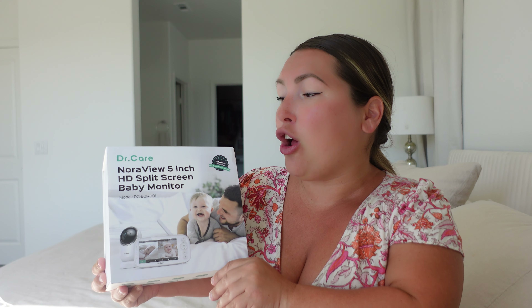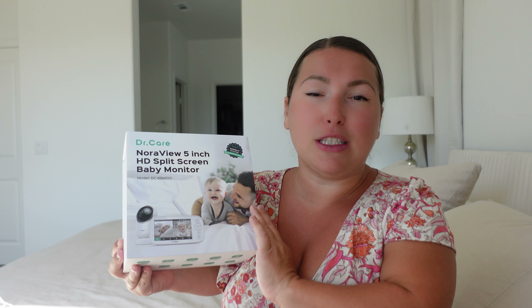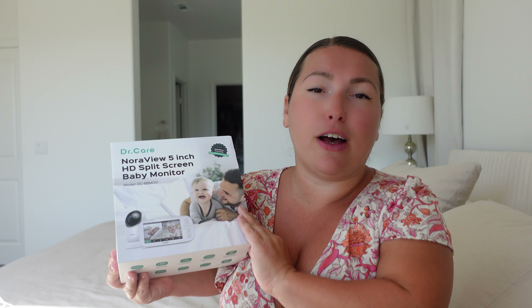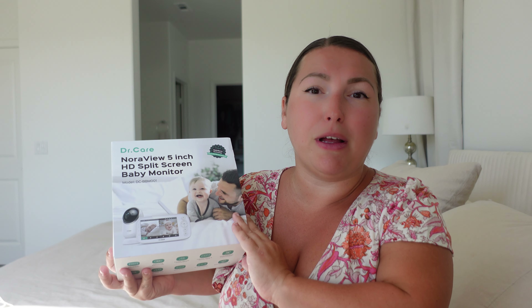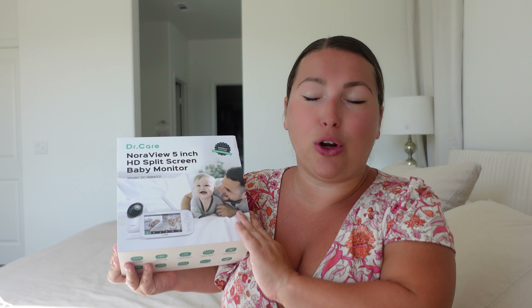The product I would like to show you today is this one — it's the Dr. Care Nora View Baby Monitor. I'm very excited about this product. As you guys know, I have three kids and in this new house we have three bedrooms, so I kind of like to have a baby monitor in each room so it depends on where I put Aurora for her naps. I always have my eyes on her.